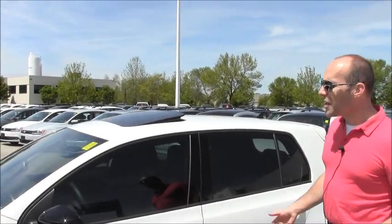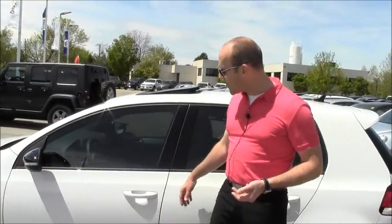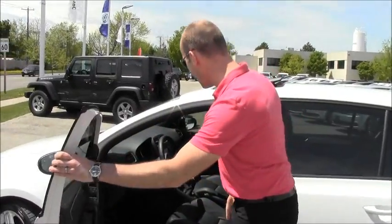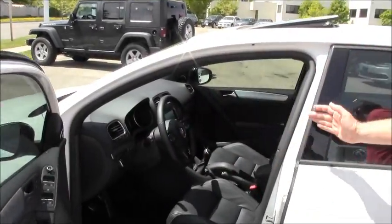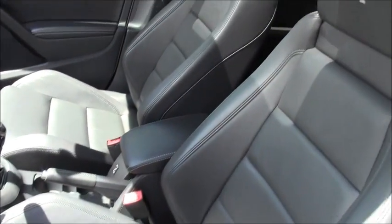The sunroof was standard. Sirius satellite. This also has Volkswagen's KESSY system — keyless entry and keyless push start. This car came one way and the only choice was really color, so everything you're seeing is standard.